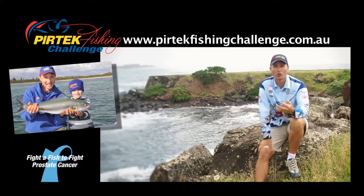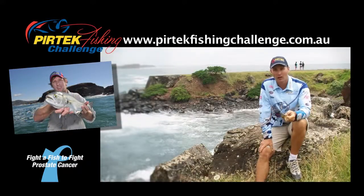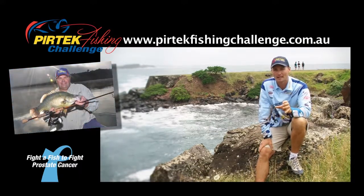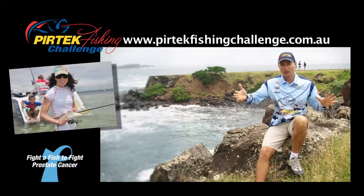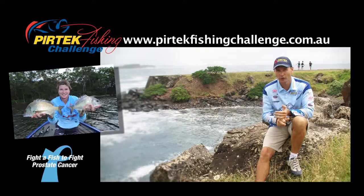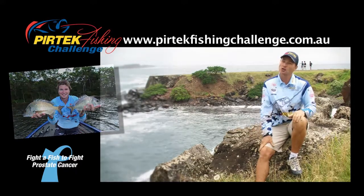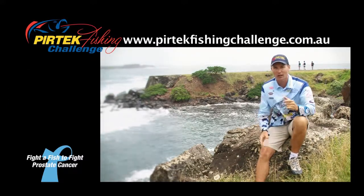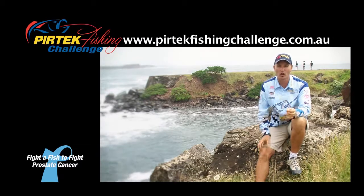Those are just a couple of extras you can purchase along with your $20 entry fee. Now, just for entering this year's Pertech Fishing Challenge, you'll go into the draw to win a fantastic 75 horsepower Evinrude E-Tech engine. There are also draw prizes from Ocean Kayak — a 4.5 metre Prowler Ocean Kayak, a $2,000 Berkeley Tackle Pack, $2,000 worth of electronics from Lowrance, and a $1,500 BCF spending spree. You can also fish the challenge with myself and ET on beautiful Lake Macquarie — we'll cover your airfares and accommodation, so you can have a great day out with us, and we'll use a segment of that in Escape with ET, which will be shown nationally.